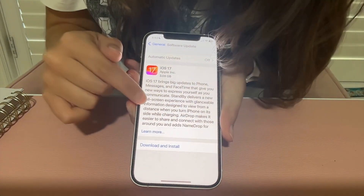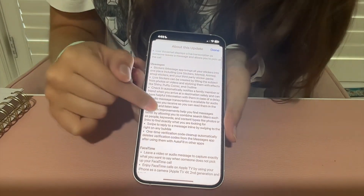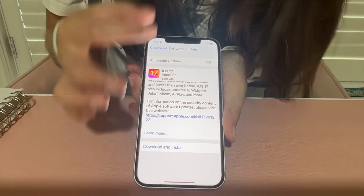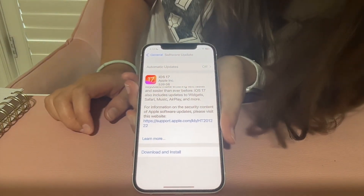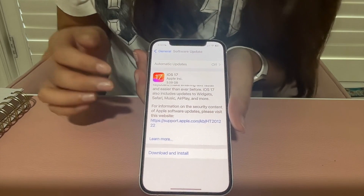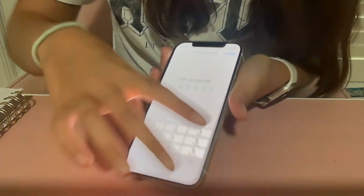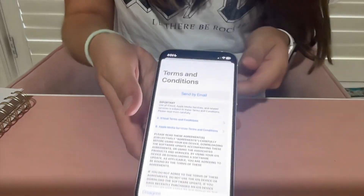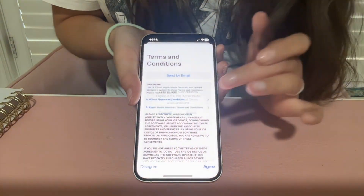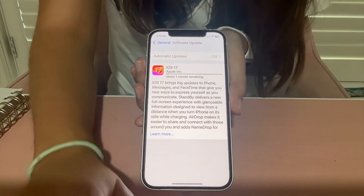Click on that and it gives you information about what iOS 17 is all about. You can hit Learn More for all the details, but we're not going to read that. This is a giant update — 3.9 gigabytes — so make sure you have at least 10 gigabytes of space left on your phone. Let's install it. Hit the Download and Install button, put in your code, hit Agree on the terms and conditions, and it's downloading.